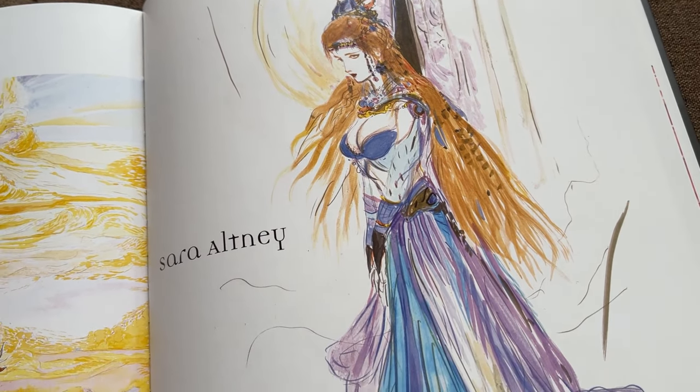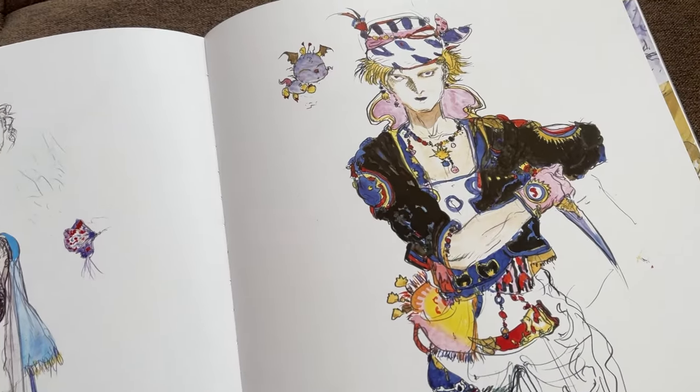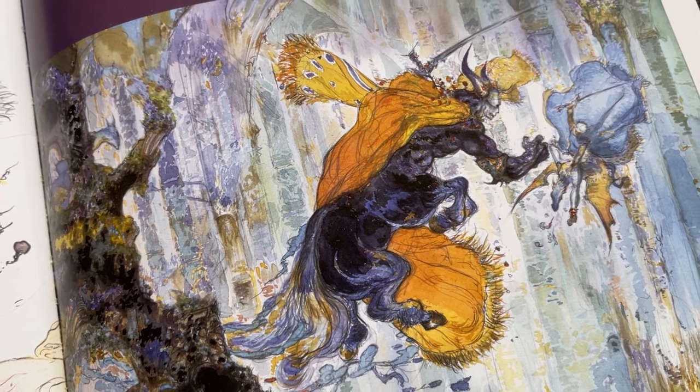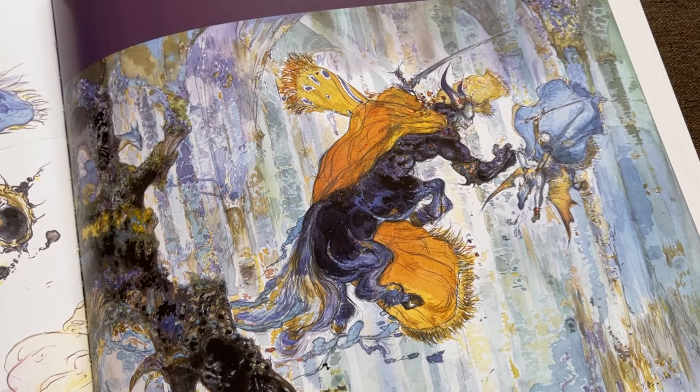His earlier work really dabbles into that 80s fantasy aesthetic — bold colors, fabric flowing, jewelry covering every part of the body for no reason. I look at this a lot whenever I'm feeling uninspired or unmotivated. It's a quick pick-me-up: oh yeah, I love dabbling in this gaudy, decadent pool of character design. So if you're into Final Fantasy or just classic fantasy design in general, I think this is a good collection to own.